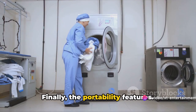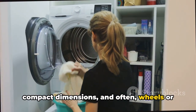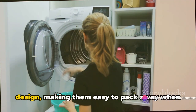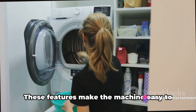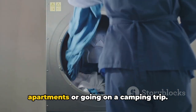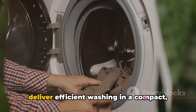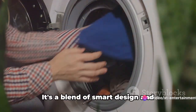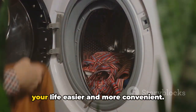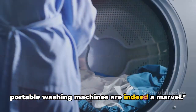Finally, the portability features. These include lightweight materials, compact dimensions and, often, wheels or handles for easy movement. Some models even have a collapsible design, making them easy to pack away when not in use. These features make the machine easy to move around, whether you're shifting apartments or going on a camping trip. When these components work together, they deliver efficient washing in a compact, portable package — a blend of smart design and innovative technology, all aimed at making your life easier and more convenient.